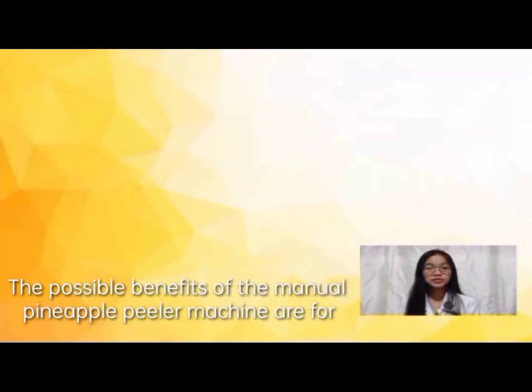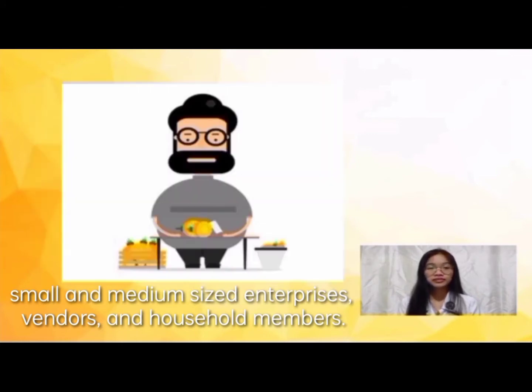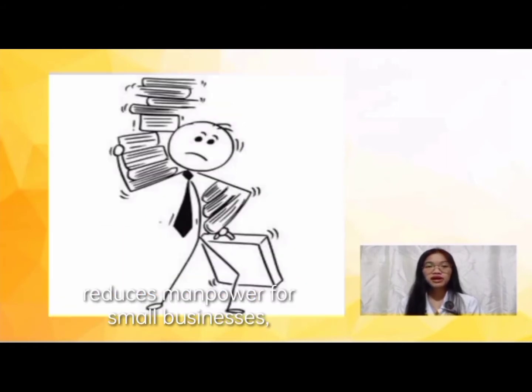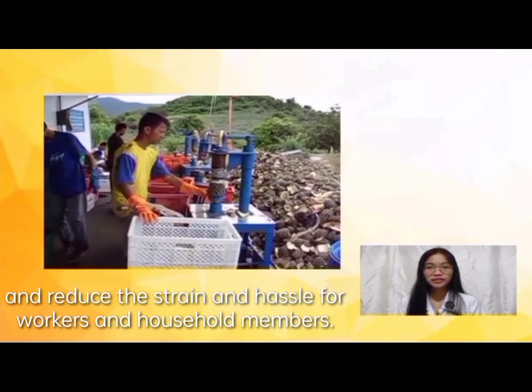The possible benefits of the manual pineapple peeler machine are for small and medium-sized enterprises, vendors, and household members. It reduces workload problems, reduces manpower requirements for small businesses, and reduces strain and hassle for workers and household members.